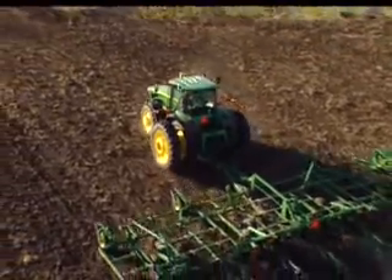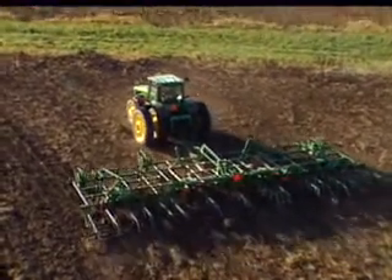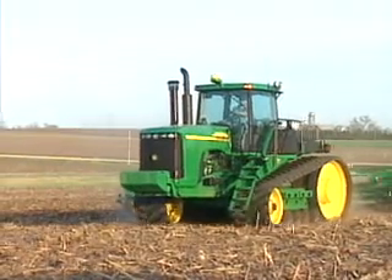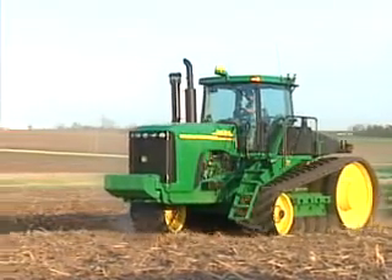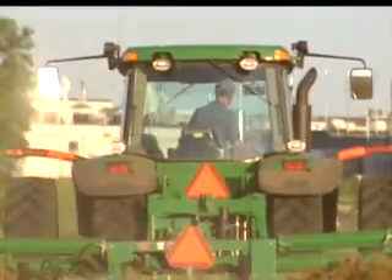Since we introduced Autotrack, farmers and their operators have told us how easy the system is to learn, how their rows are straighter with less overlap, and how, with no need to steer down each row, they spend more hours in the cab and feel better at the end of the day.